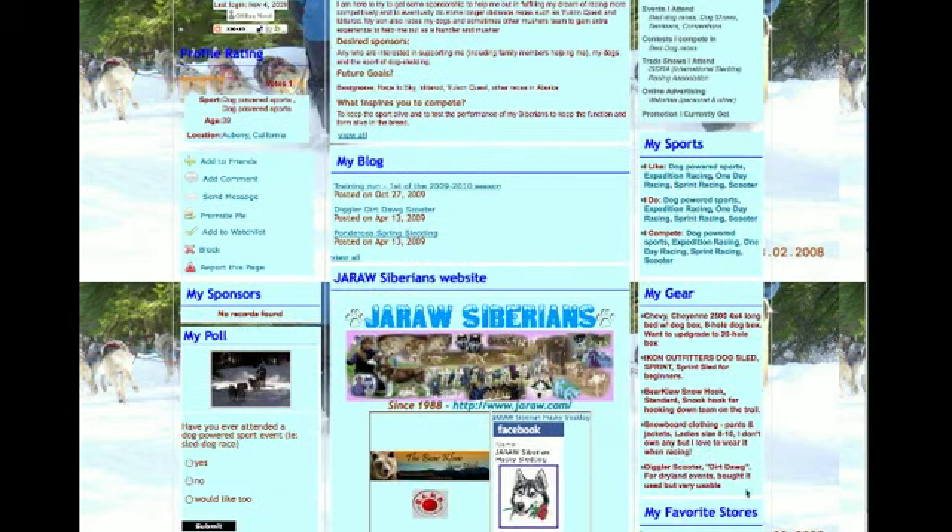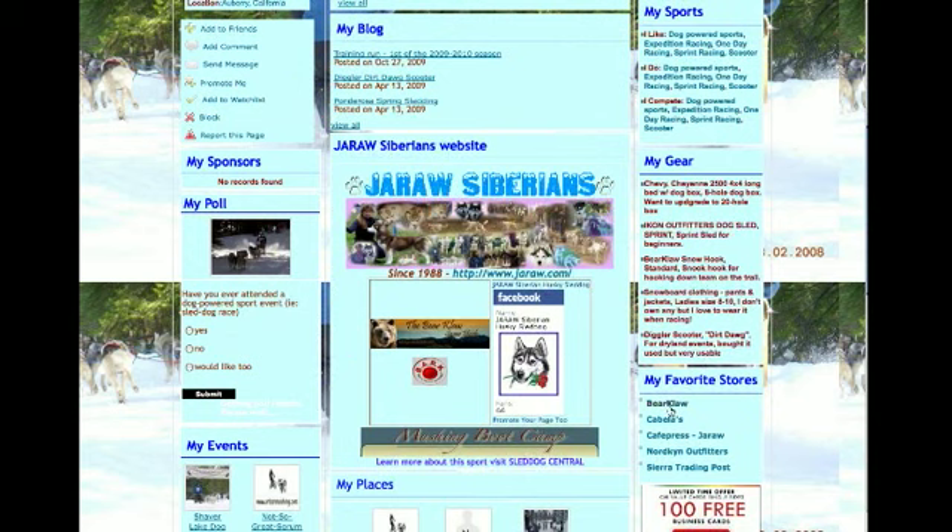This is their sports section — they're in the dog powered sports area. This is their gear, the gear that they use to compete, and some of their favorite stores.